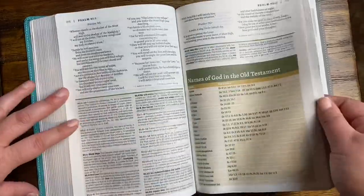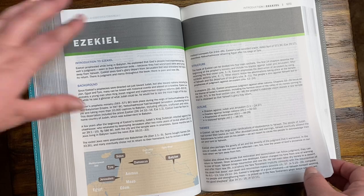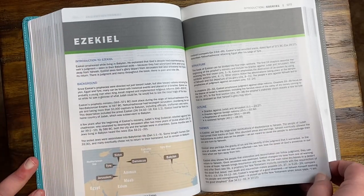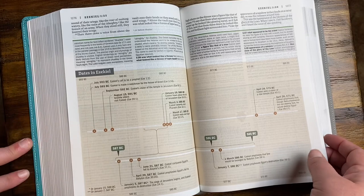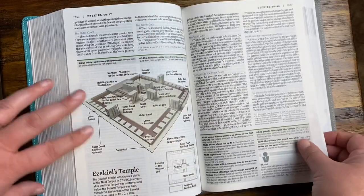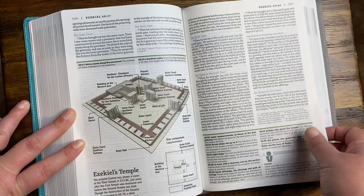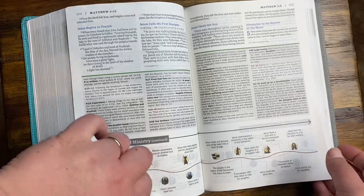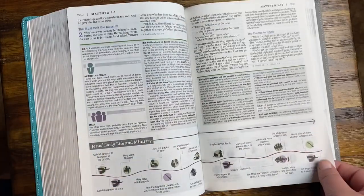Another family tree. At the beginning of every book they have a really nice introduction that gives you the background with a map — that's really neat. Charts with timelines and dates. Ezekiel's temple — that's really cool. The timeline of Jesus' early life and ministry — and it continues to cover a lot of his ministry. I like that. The chart of all the parables.